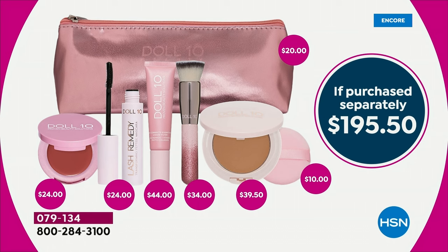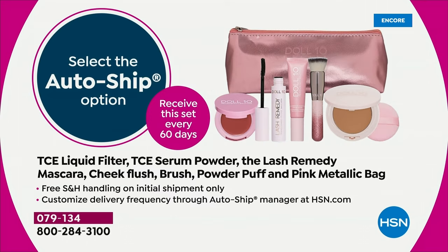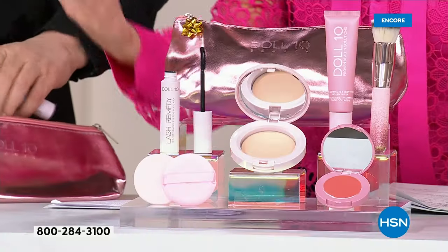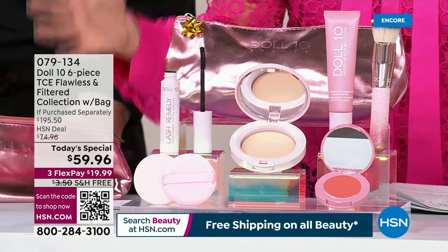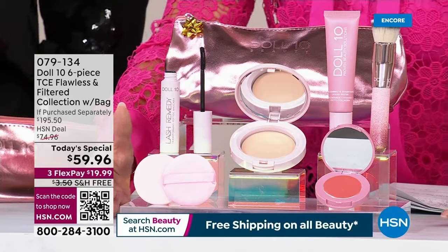We're taking you through the entire today's special. Here's something Doll 10 has never done before — ever: auto ship. I've never done it. Auto ship is almost gone. You're getting everything on auto ship — that's right, in the bag. You can just customize this: if you want 90 days, if you want 60 days, however you want to do it. The only difference from just getting the today's special is it'll have shipping and handling.